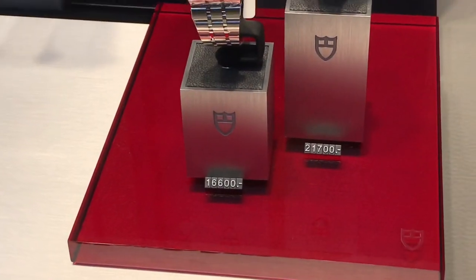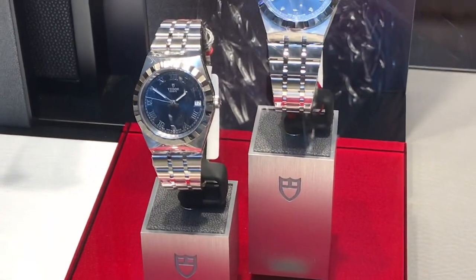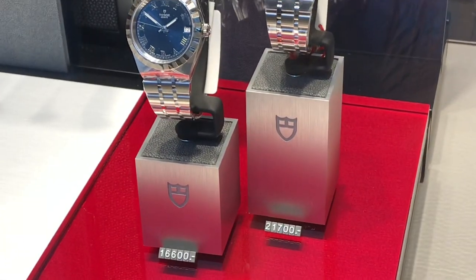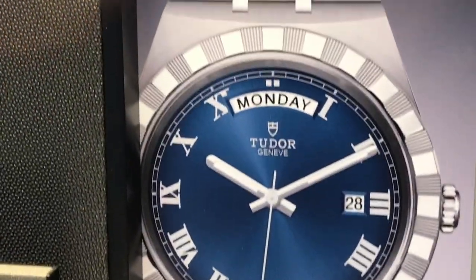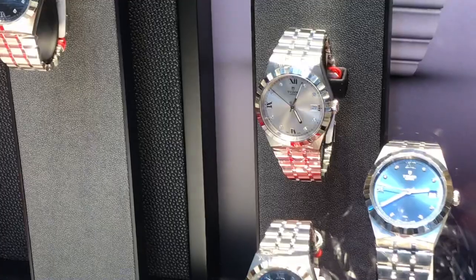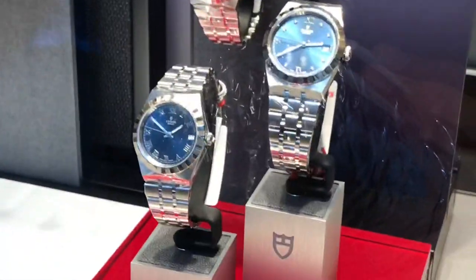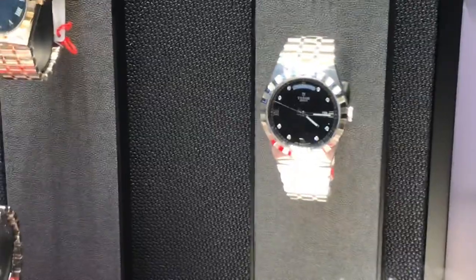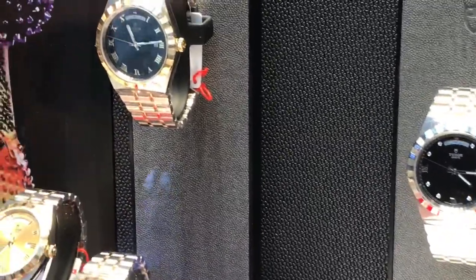Hi guys, about three weeks ago I showed you what I didn't realize back then was probably the first video of the Tudor Royal in the metal, because it's released especially for the Asian market, at least for the moment. This popped up in the window a couple of weeks ago. I didn't have the heart to go in the shop and try them then because I found them rather flamboyant.